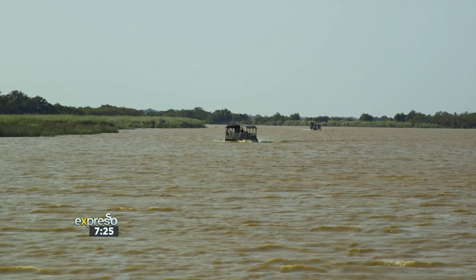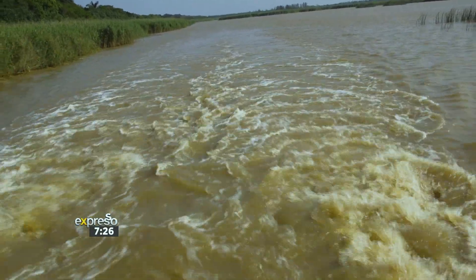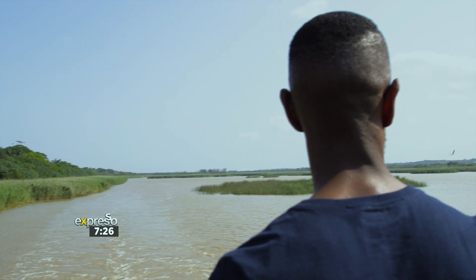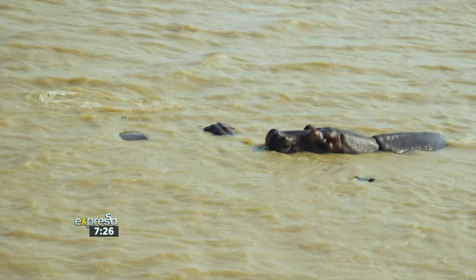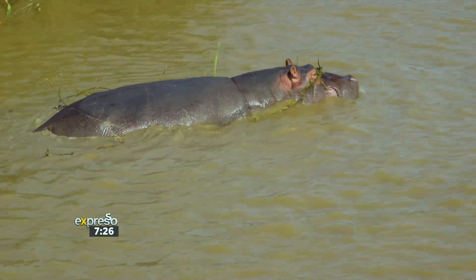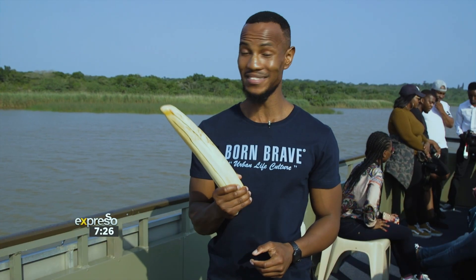The first adventure of the day was so enjoyable — I really wasn't expecting to see so many animals. We spotted some hippos, we spotted some crocodiles. Although a lot of us were very nervous, we were very excited to see the crocodiles. This is definitely an experience worth trying out if you ever find yourself here. And if you're wondering just how big a hippo's tooth is, well, here it is.